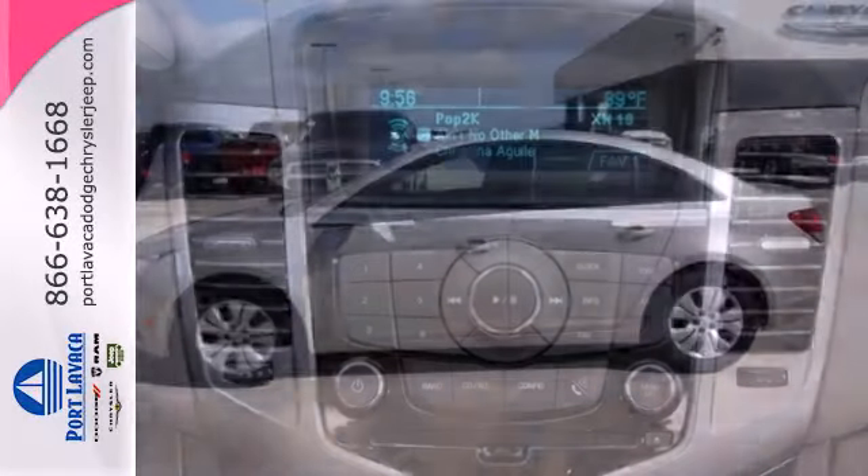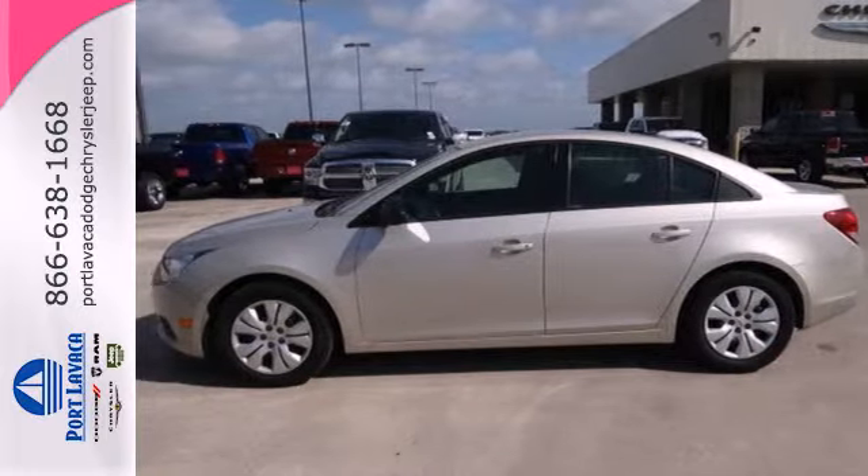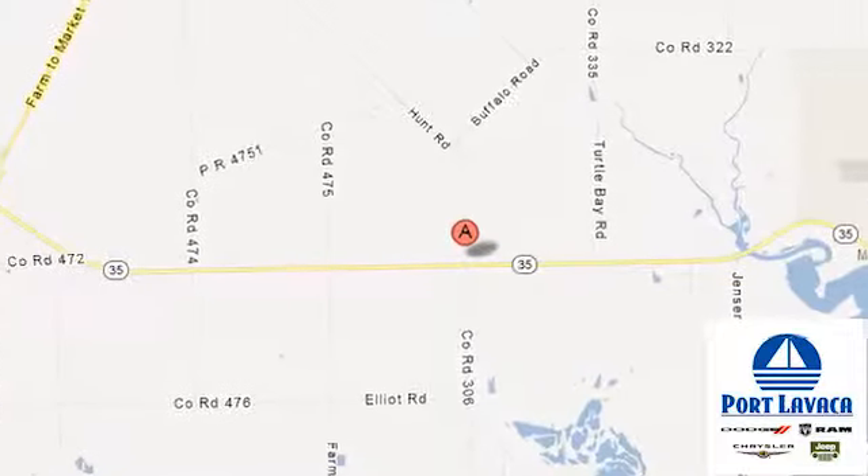This affordable Cruze wants to be taken for a spin. Call or come in today — that's just one of hundreds of vehicles for thousands less looking for a new home like yours. Come on in and save big in booming Port Lavaca. We're conveniently located at 1901 Highway 35 South.